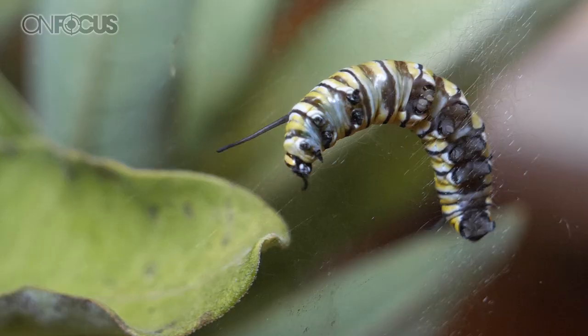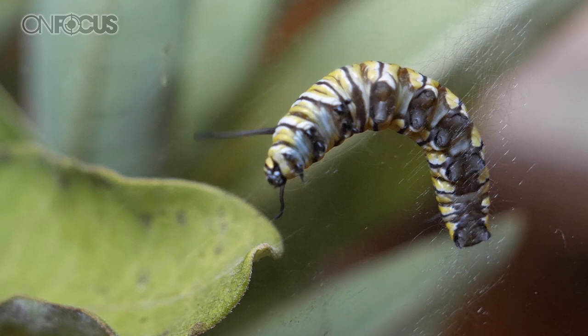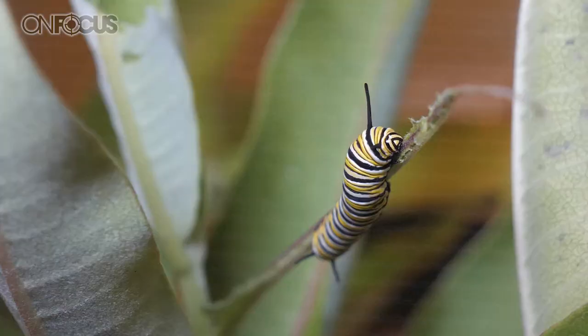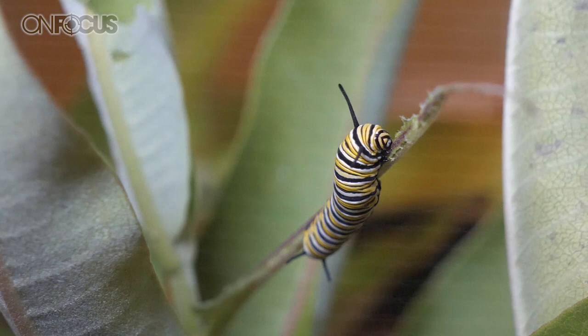Now let's take a couple steps back. I see we have a sign here that says Monarch Way Station. What is a Monarch Way Station, and how do you get that sign at your location? A Monarch Way Station is basically a site that has nectar plants, flowers — milkweed is a big one — and shelter, which could be tree stumps, shrubs, anything like that that the butterflies can feel comfortable in. And the biggest requirement is pesticide-free.